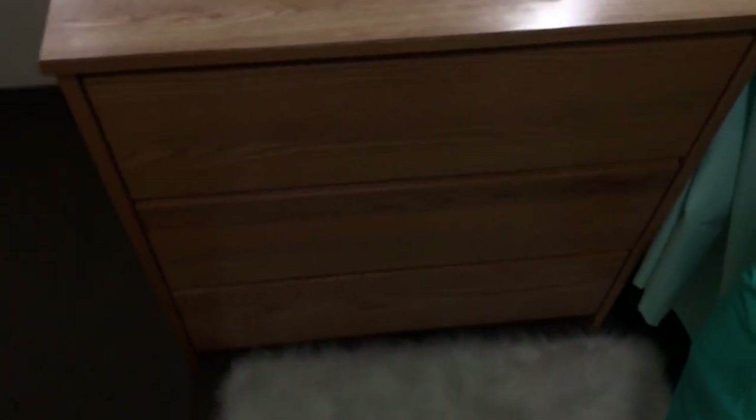So next I'll show you guys the dresser that came with the school — they gave it to us. I just have some shirts in here, a lot of clothes. This is like all my t-shirts and everything. And then down there is just like pants and everything like that.